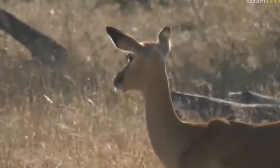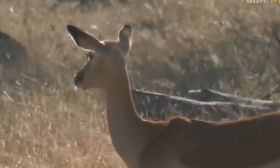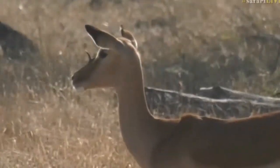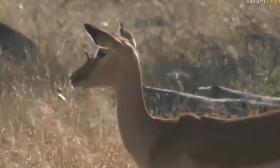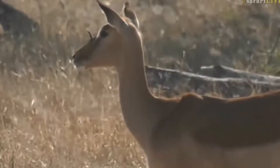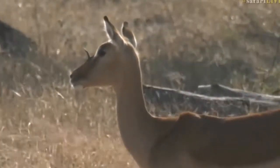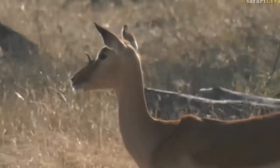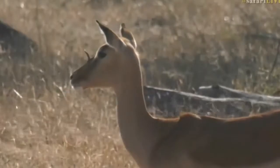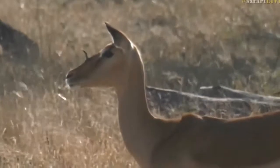I wonder if any of the other guides have seen this before. Everyone says it looks like a unicorn. The unicorn is meant to be on the forehead, not on the nose — but I suppose we'll let it slide. It's a unicorn. That's very interesting.